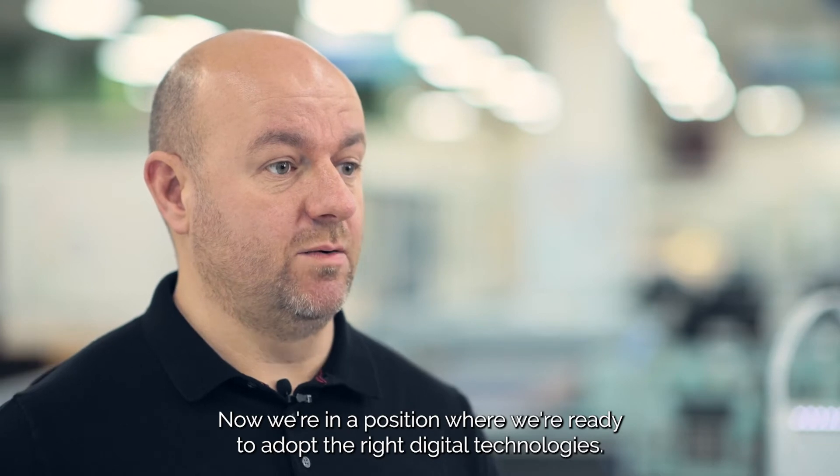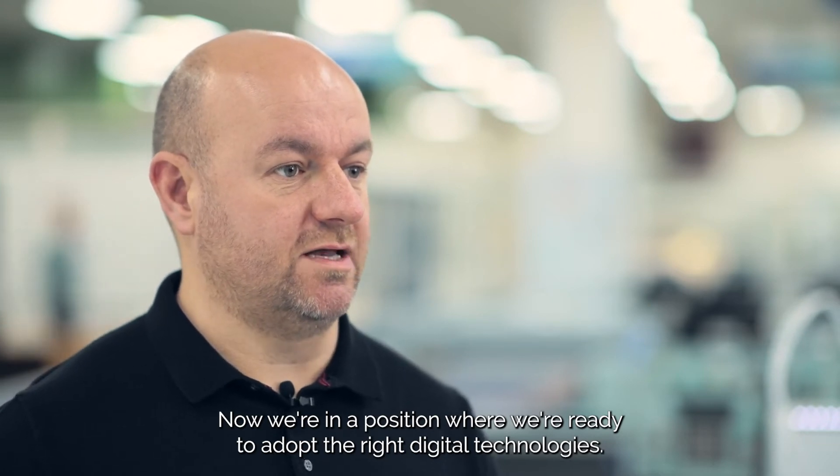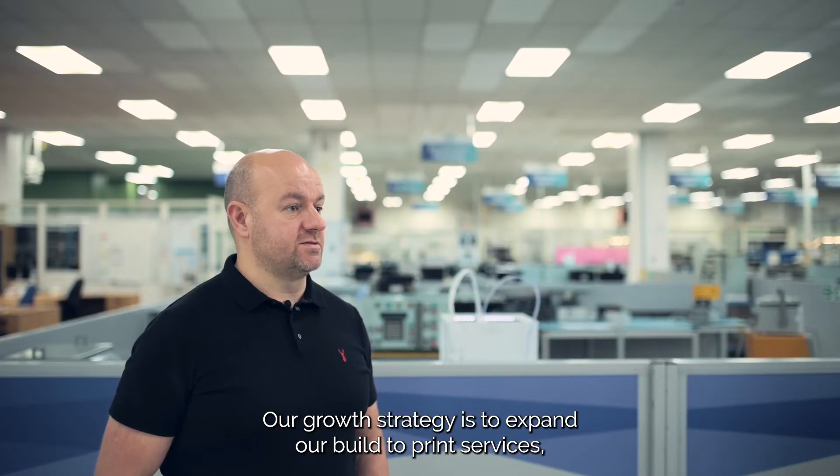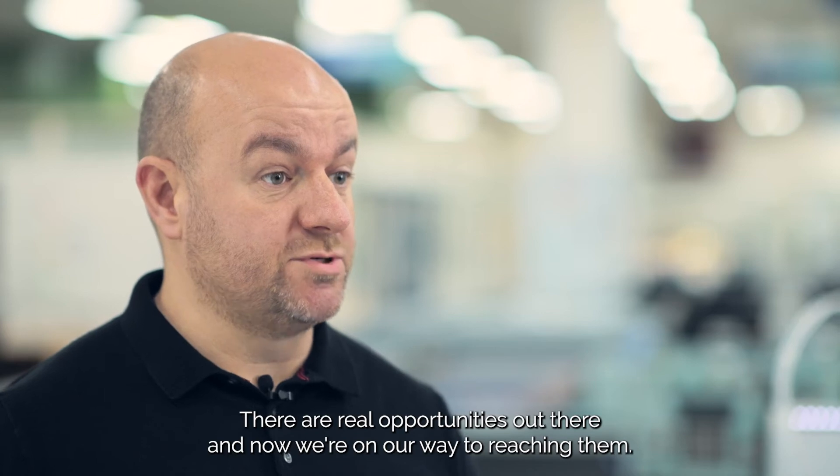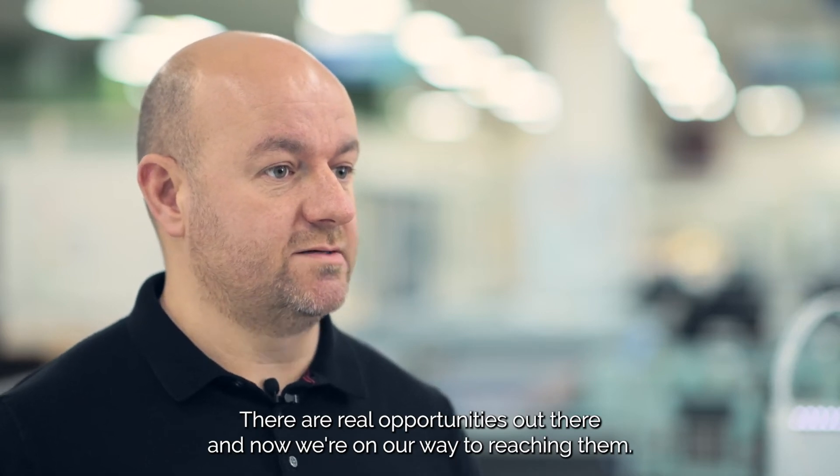Now we're in a position where we're ready to adopt the right digital technologies. Our growth strategy is to expand our build-to-print services, so we need to adapt our systems. There are real opportunities out there and now we're on our way to reaching them.